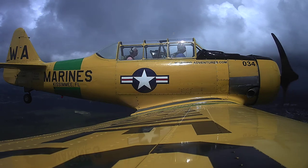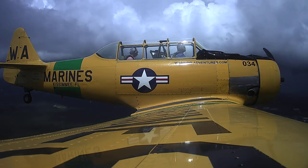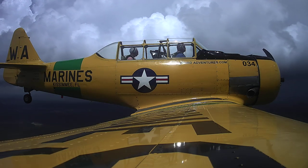Epcot's right off the left wing, right in that area of heavy haze. No, they can't see it. You can't fly over Disney, correct? There's a TFR over it.